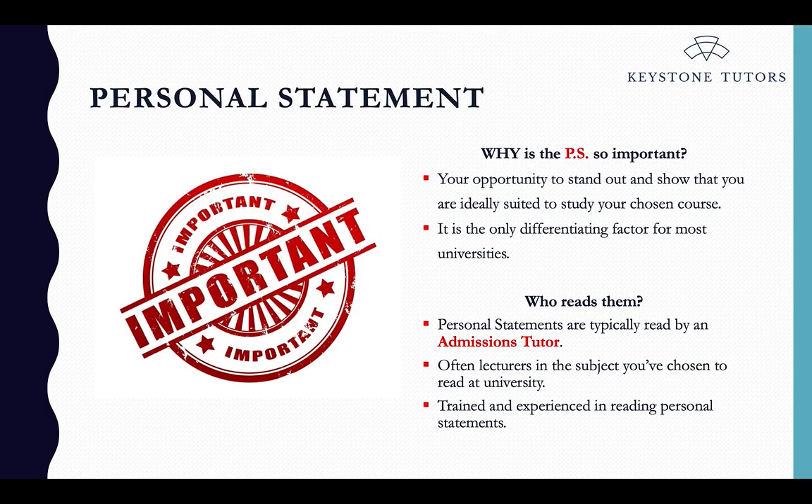Let's think about the personal statement. When you submit your UCAS form, this is really the only part you can personalise and tailor to your specific situation. It's the differentiating factor for most universities — if you're not applying for Oxford or Cambridge, the personal statement is pretty much all they see. It's your opportunity to stand out and show why you are suited to that course. Personal statements are read by admissions tutors — often lecturers who teach that subject — and they will read hundreds each year, making it very easy to pick out good ones from bad ones.